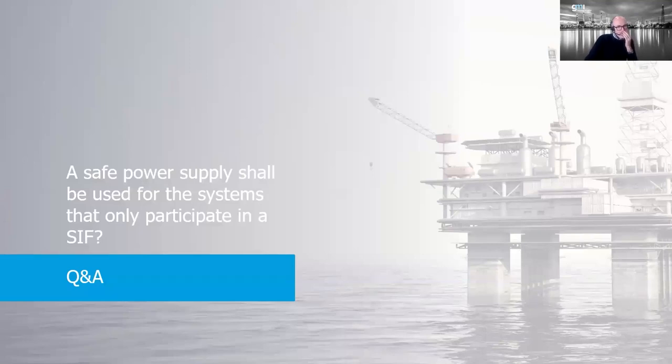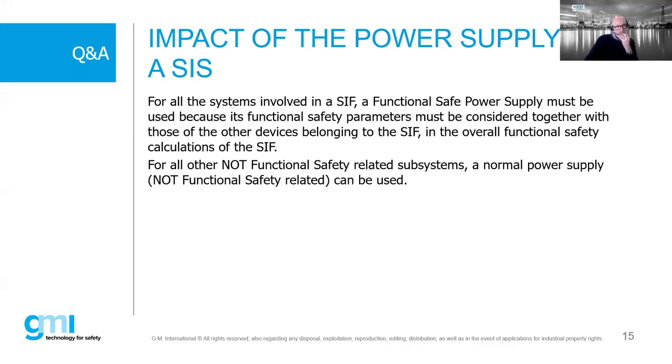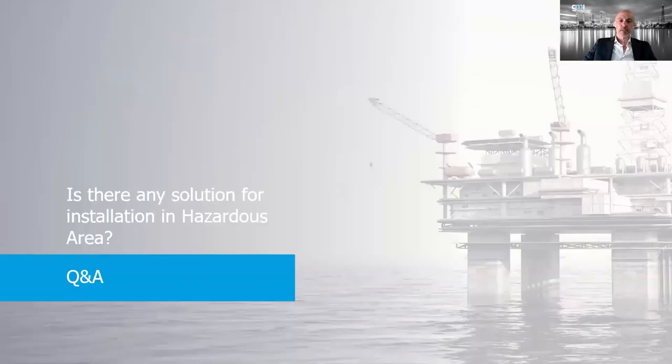A question: should a safe power supply be used only for the system that participates in the SIS? For the safety function, a safety power supply must be used - this is clear from IEC 61508. For other operations not related to functional safety but sharing the loop, a standard power supply can be used instead - it is not required, but of course it is suggested.